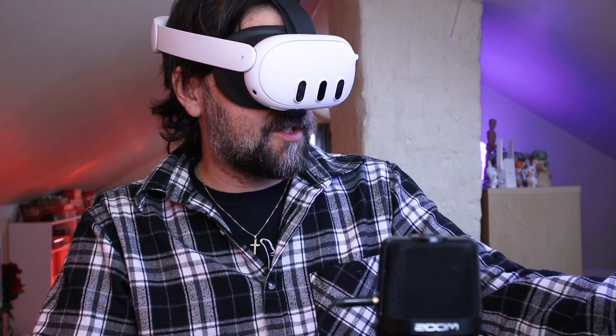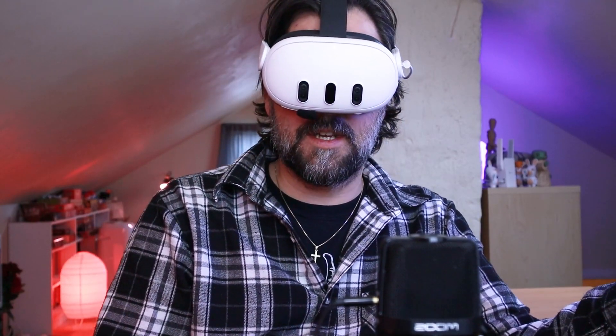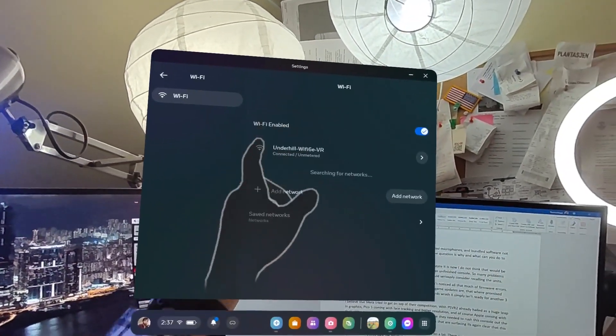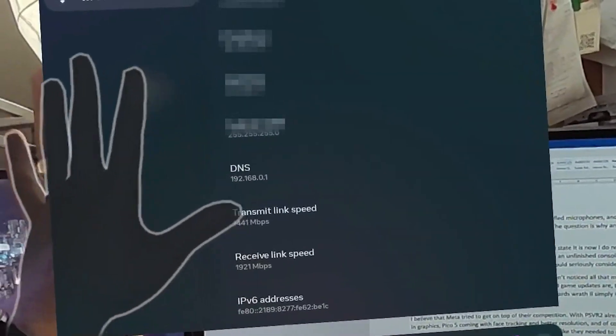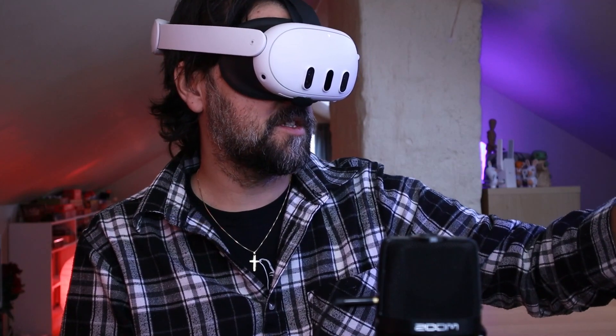I wanted this to be a regular review of the Meta Quest 3, but I really can't do that because I can't use the headset when it's not working as intended. What I'm talking about is the wired connection to the network — it's supposed to be 2400 megabits per second, and right now it's at half that. It keeps going up and down because it's really unstable in this version.